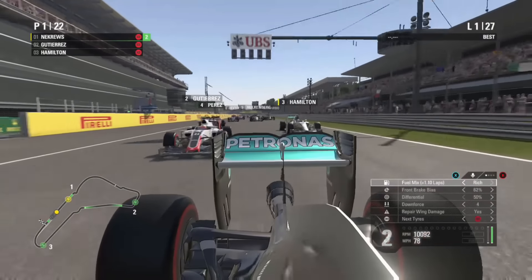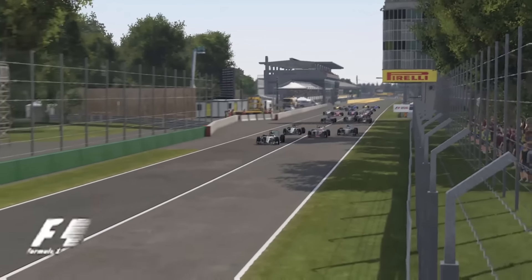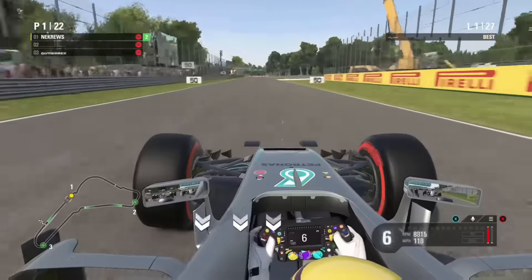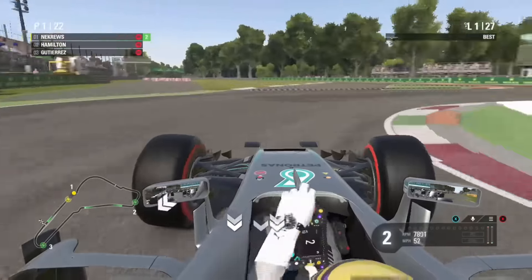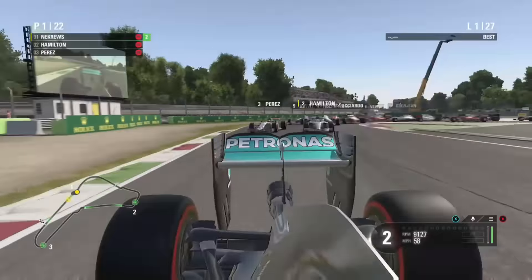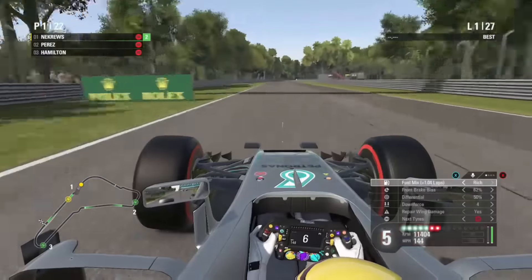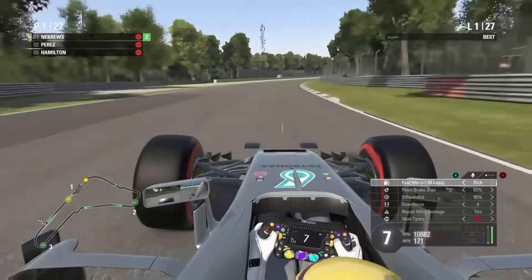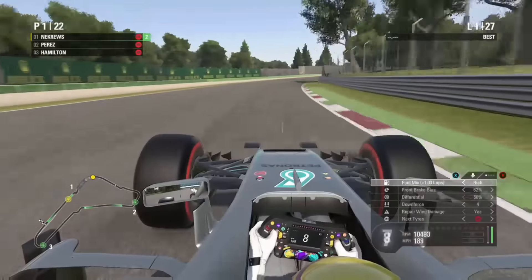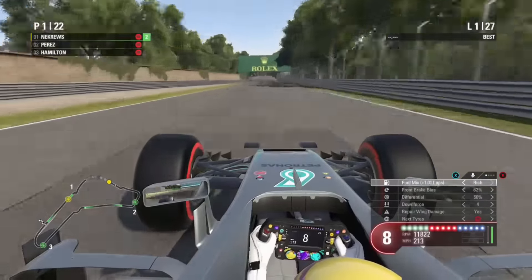It's lights out and away we've gone. We've done the clutch and it's a good start off the line. You can see Hamilton's got a brilliant start as well and he's on the attack. There comes Perez down the inside - Hamilton's going to try the move but we're going to cover him perfectly into the next corner. We're still leading and Perez grabs second position from fifth on the grid - a brilliant start from the Mexican driver.